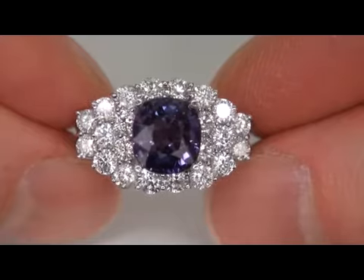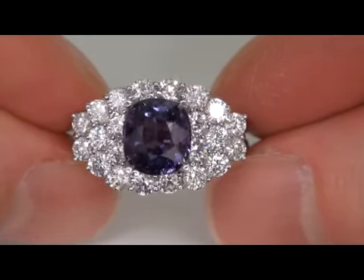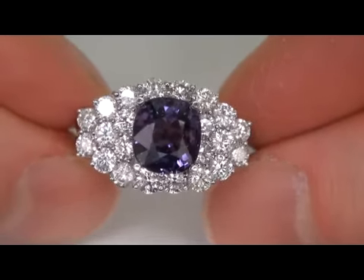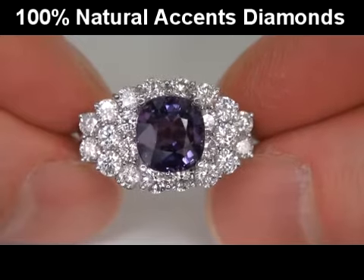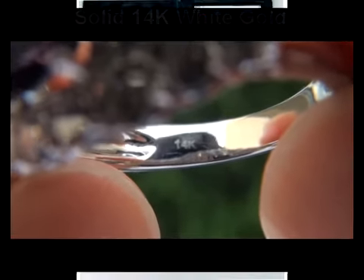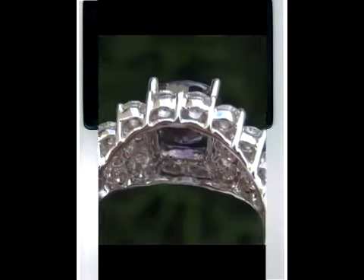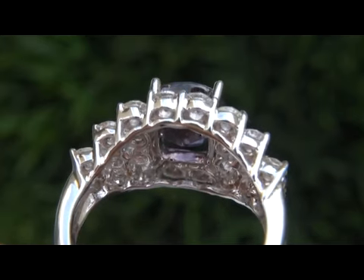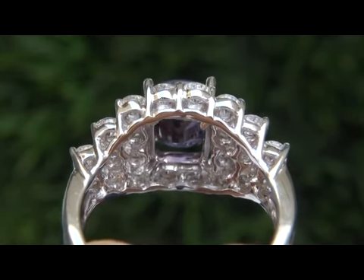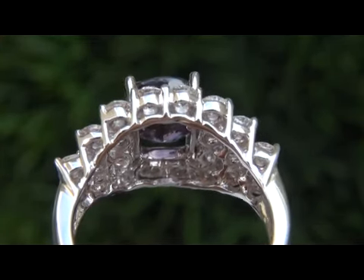Our gemologists also checked and verified every aspect of the ring and confirmed that it is a genuine unheated and untreated natural color change sapphire surrounded by 100% natural accent diamonds, and the setting is solid 14 karat white gold. Included with the item are both the EGL certification and a Certified Jewelry certification that documents the authenticity, quality, and characteristics of the ring, with an estimated insurance replacement value of $19,831.